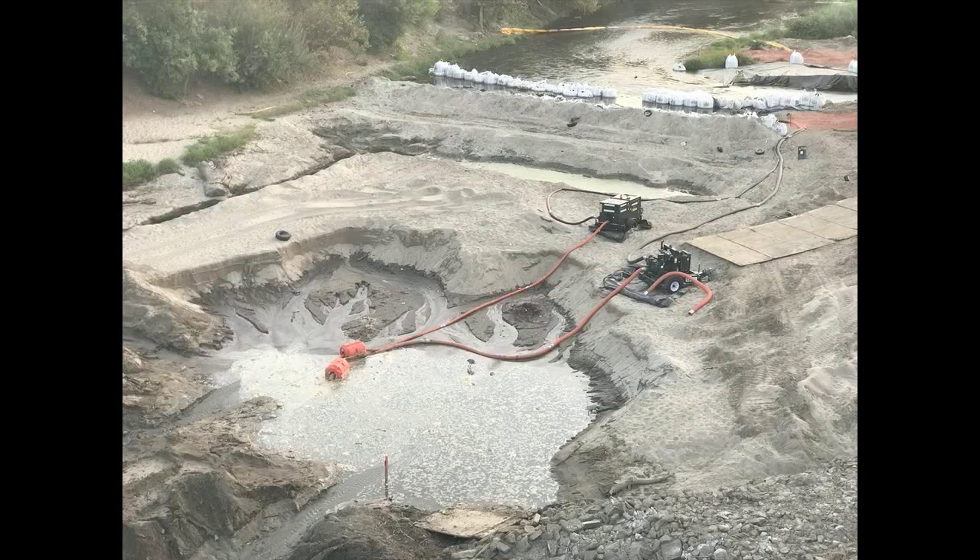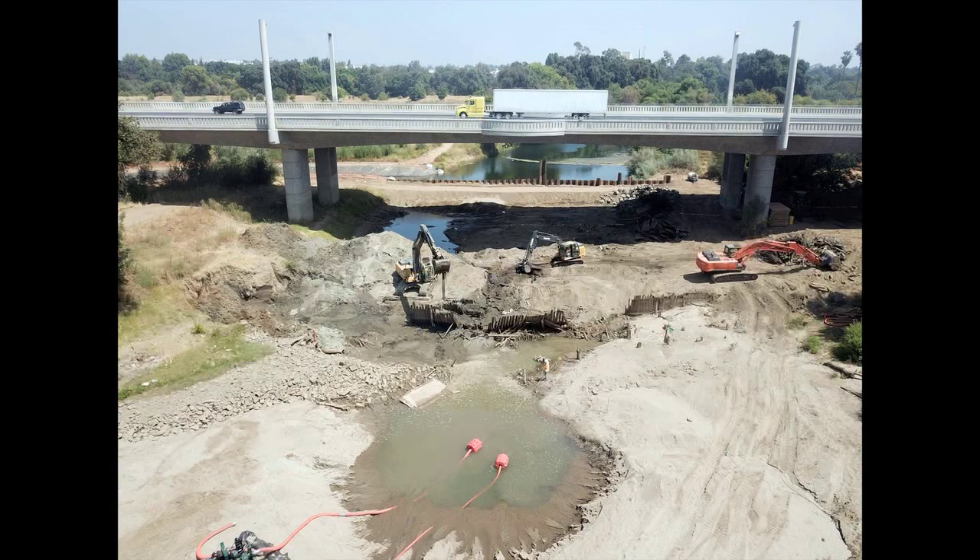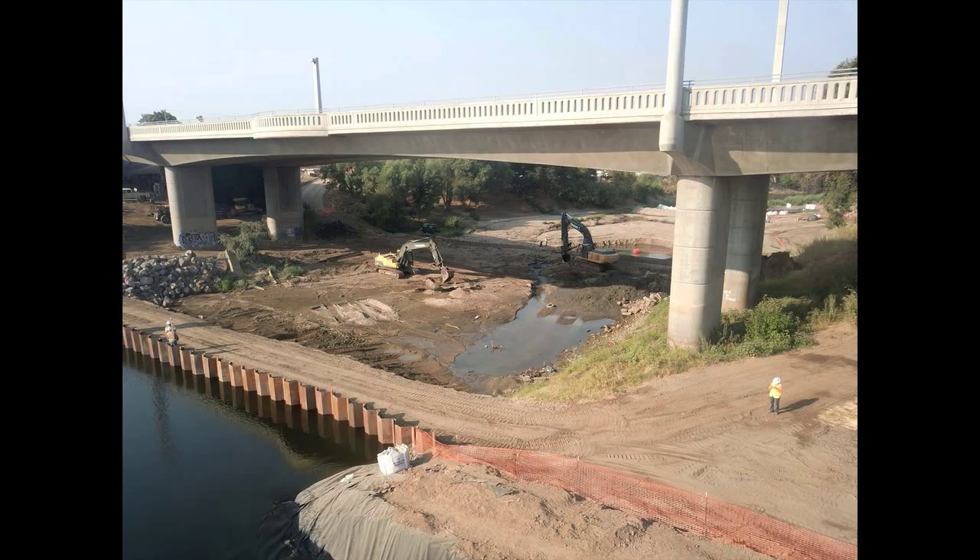Today we will begin dewatering our work area to pump water out. We do have an on-site biologist who will have a net to help retrieve any fish that are still in our work area.